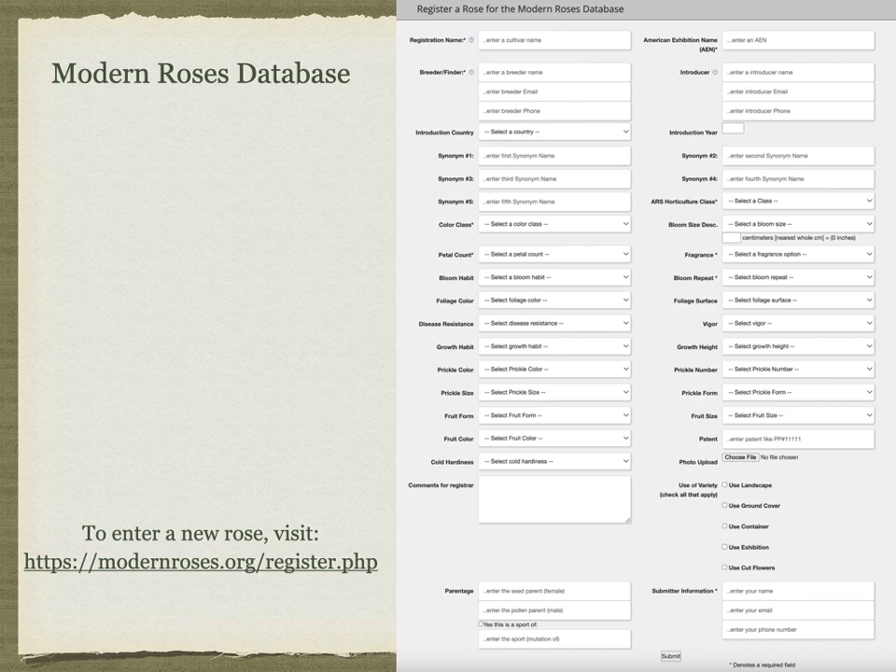To enter a new rose you visit the Modern Roses database and need to be prepared to enter the registration name, the exhibition name, your breeder name and details, email address, introduction year, color class, ARS horticultural class, bloom size, petal count, bloom habit, foliage color, growth habit, photo, parentage, and all sorts of other details. That is the presentation, and I will be happy to answer any questions. Thank you for your time.